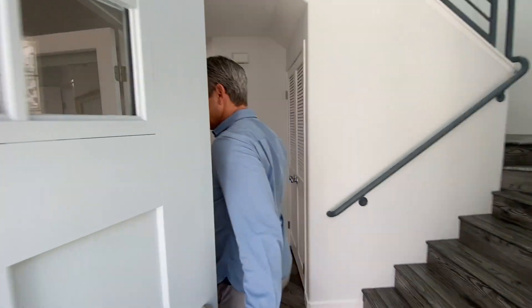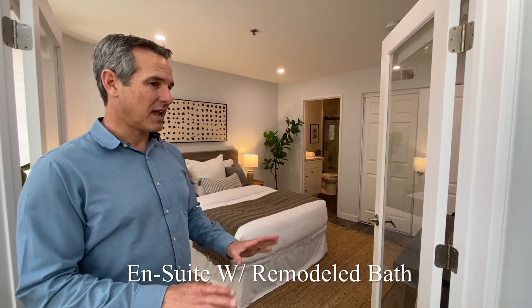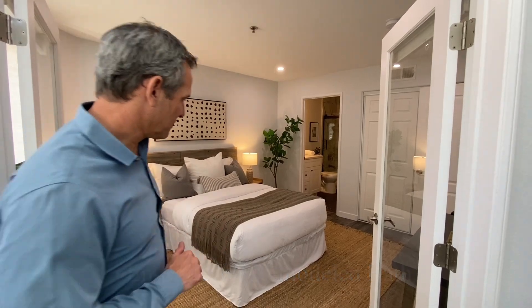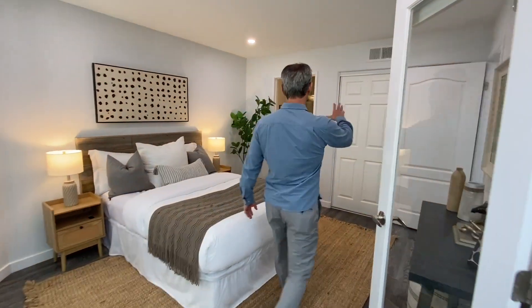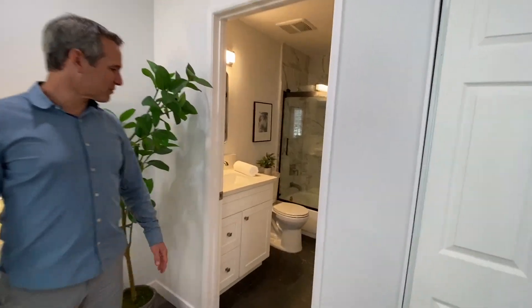Come on in, we'll take you on the grand tour. So this is our first floor plan. Downstairs we have the first bedroom — French doors, nice closet, en suite, recessed lighting, and a remodeled bathroom.